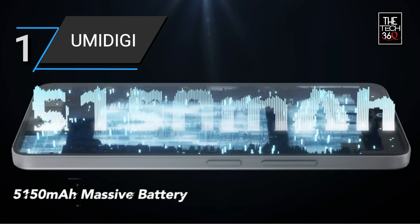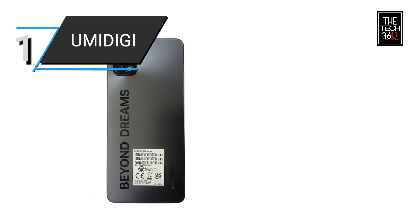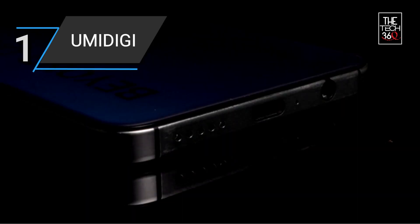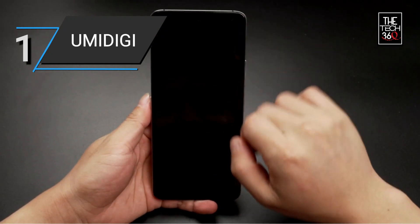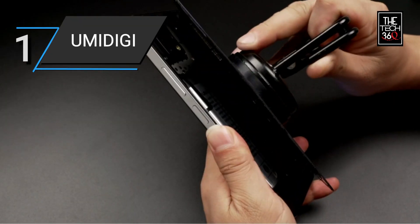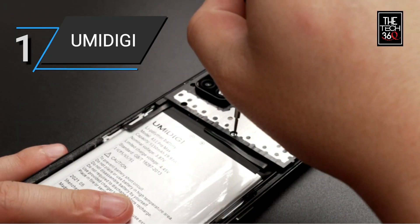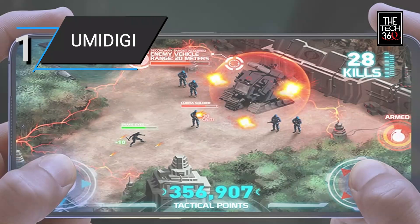Powered by a 5,150 mAh battery, this phone offers long-lasting usage and reduces the need for frequent charging. It runs on Android 11, providing an up-to-date operating system with improved security and enhanced features. The A11 Pro Max supports dual SIM cards, allowing you to use two different phone numbers or networks simultaneously — convenient for separating personal and professional contacts or when traveling abroad.